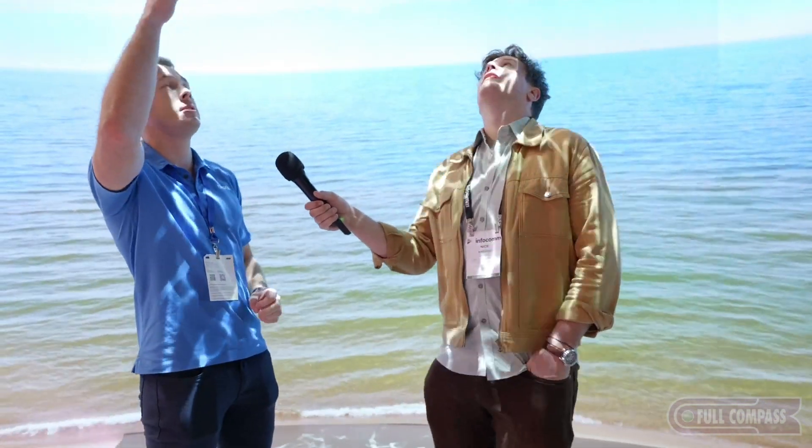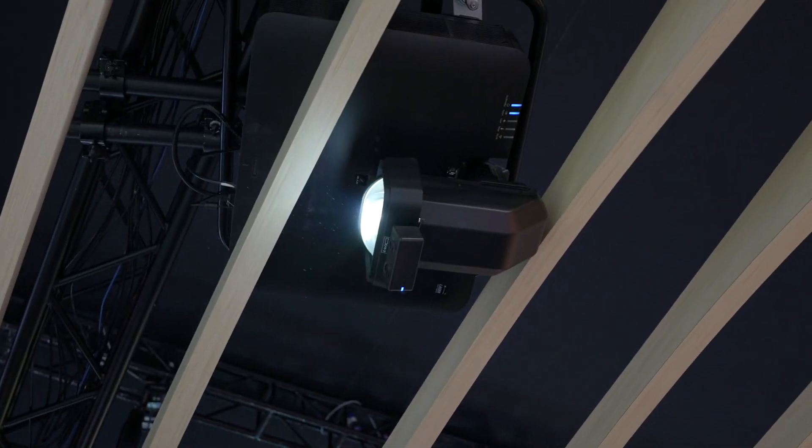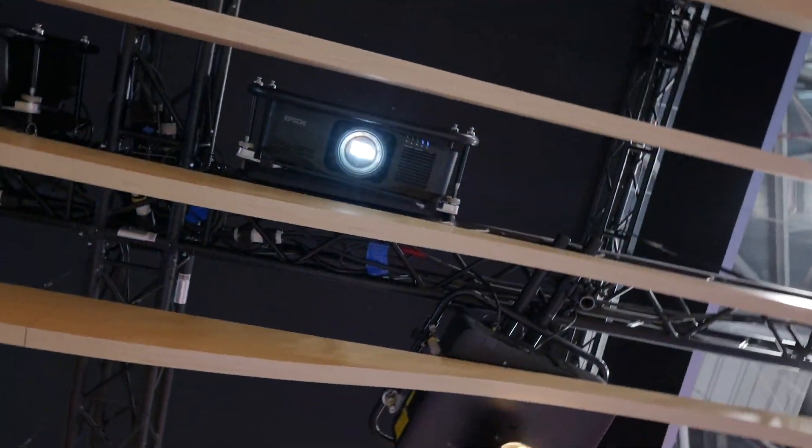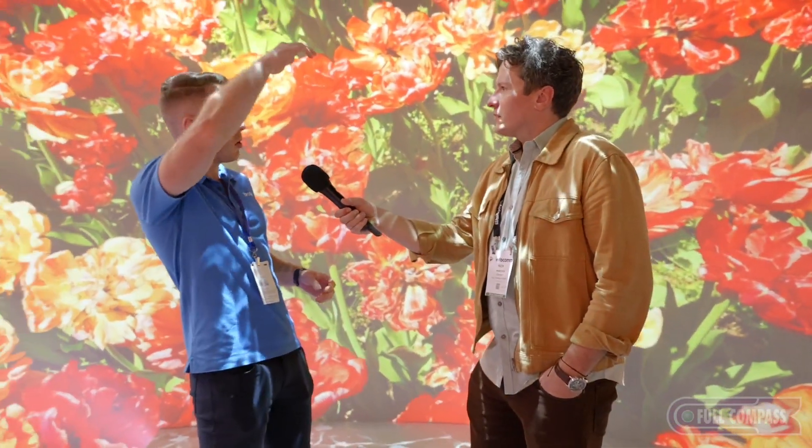It's also using our ultra short throw lens. You can see the snorkel lens coming out, and the projector nicely hides into the ceiling. So if you're a customer who doesn't want the whole projector coming out, it's a great solution. It also has a zero offset.